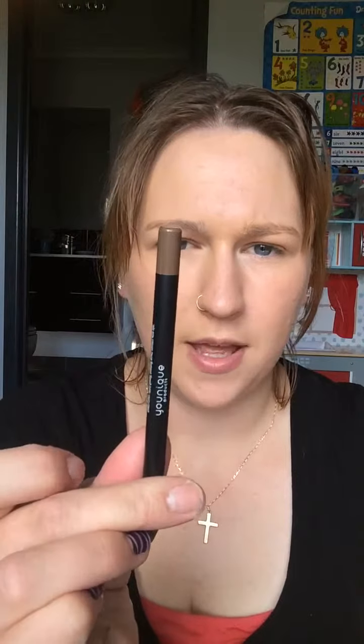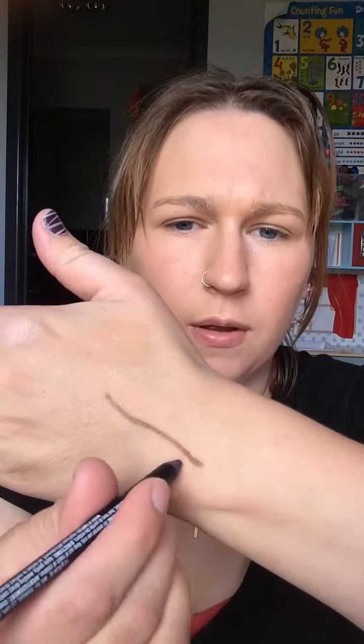I'll just show you the colours quickly. The first one is in Prime — it's a brown colour. And this one is Passionate — it's a nice purple. My lines aren't very straight, but that's alright. And this one is in Pristine — it's my white one. And of course I have our black one, which is called Perfect. That's the colours I have.